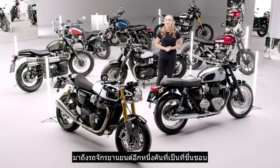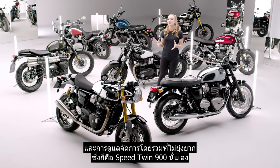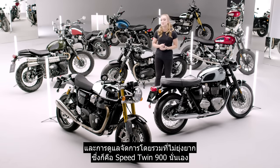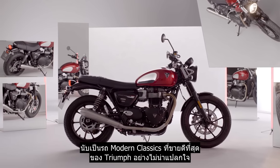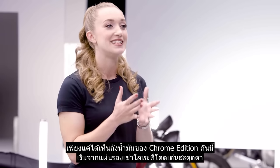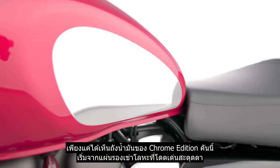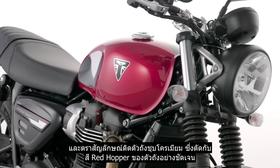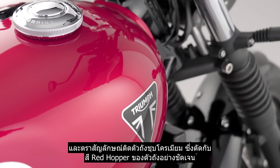Another bike well loved for its easy handling, high torque accessible performance and all-round manageability is the Speed Twin 900 — Triumph's highest selling modern classic for good reason. Just take a look at this chrome edition's fuel tank: the eye-catching metal knee pad infills and chrome detail tank badge really stand out against the rich red hopper paintwork.